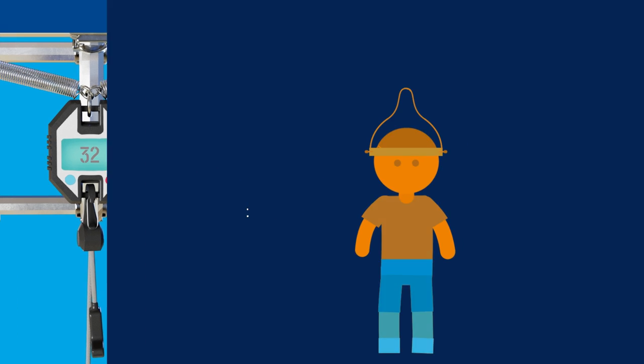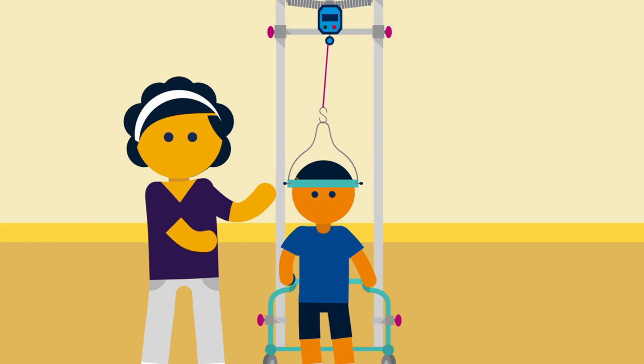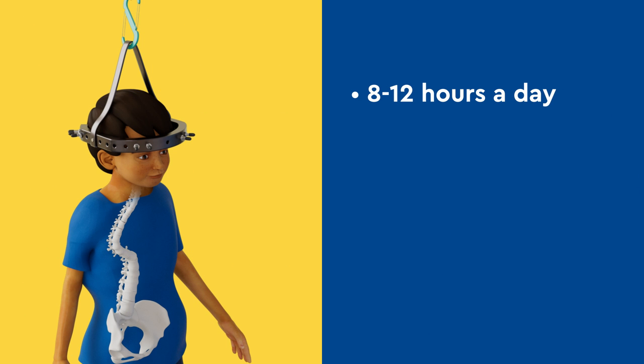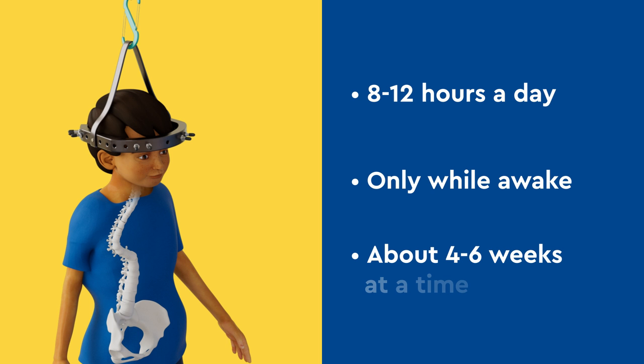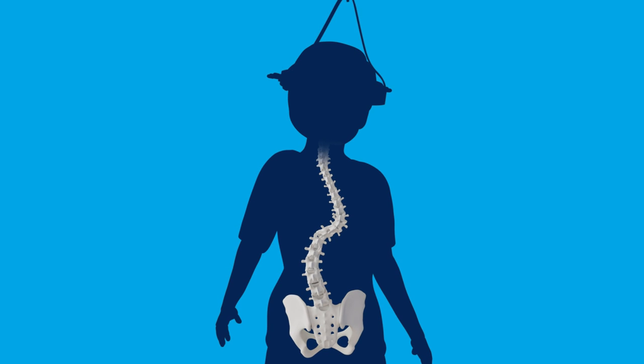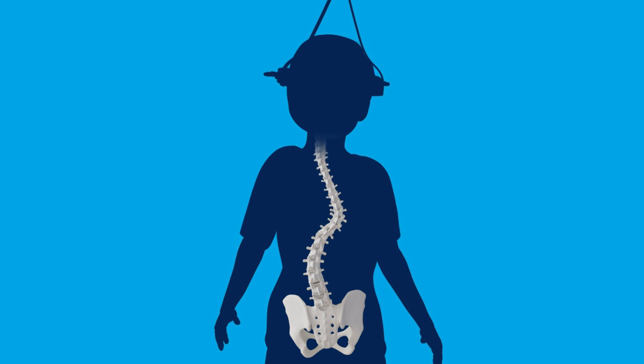A nurse will help your child get to the goal weight while in the hospital. Traction is performed for about 8 to 12 hours per day and only while your child is awake. Most children are in traction for about 4 to 6 weeks at a time. As the spine is decompressed and stretched, many children experience some relief.